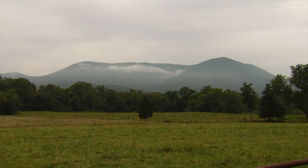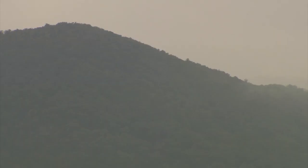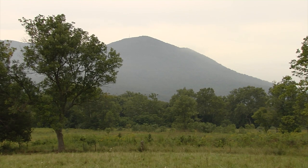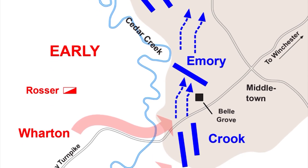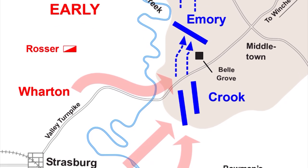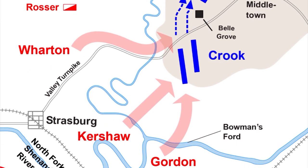General Jubal Early needed a plan of attack. So he sent Jedediah Hotchkiss, Stonewall Jackson's old mapmaker, to the top of the Massanutton Mountain, which rises 1,500 feet above Cedar Creek. And from there, Hotchkiss said that he could see the insignias on the Union officers' shoulders. Hotchkiss reported that the federal lines did not extend all the way to the river, leaving a vulnerable flank open to attack.